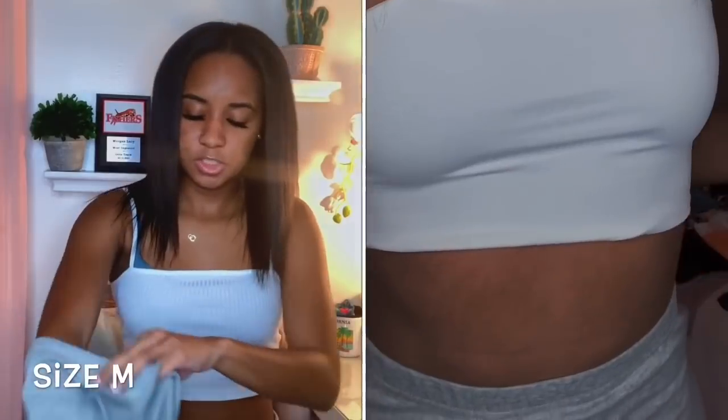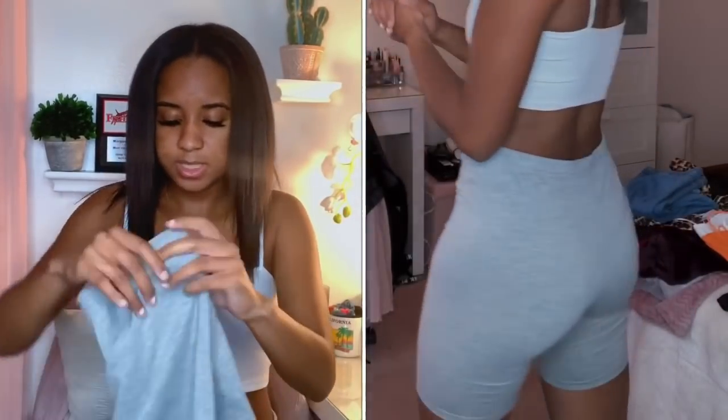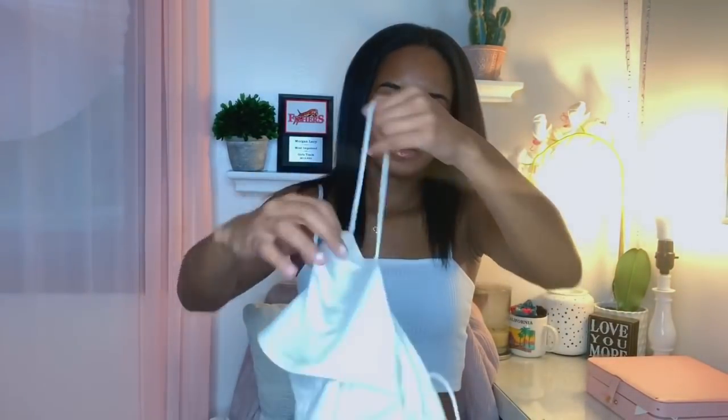Next I got these gray biker shorts in a size medium. I should have done the same with the black ones. These are actually cloth — not like the silky material the black ones are — and they're definitely a lot longer than the black ones, which is great. I already had some gray leggings I had cut into biker shorts, so I just wanted some actual gray ones.